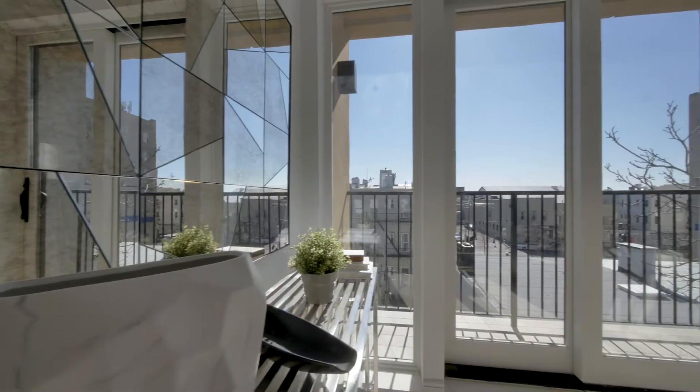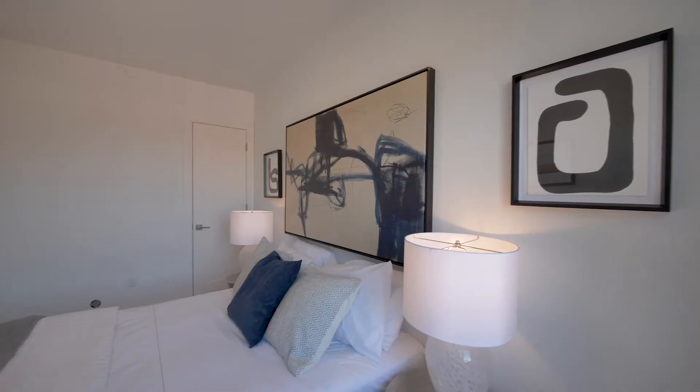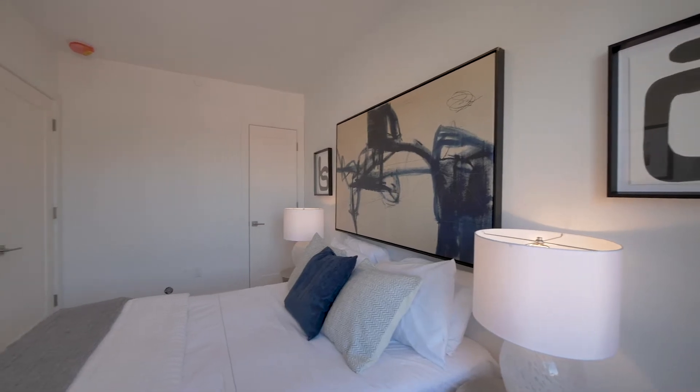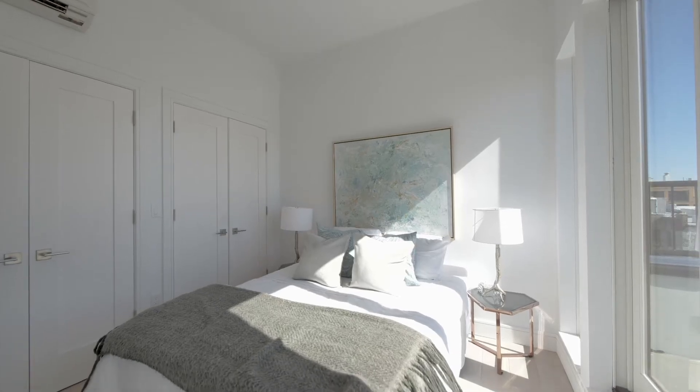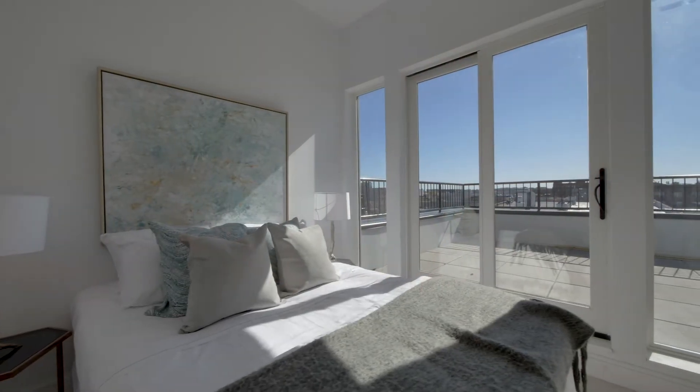The duplexes at the rear of the building come complete with a dramatic spiral staircase which leads to the bedrooms. The bedrooms feature large closets, wonderfully appointed bathrooms and large windows cast in great light.